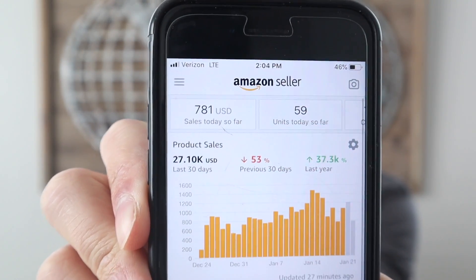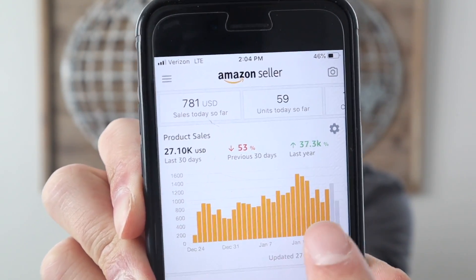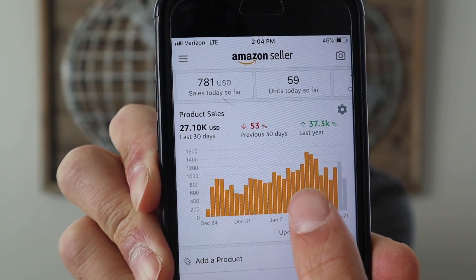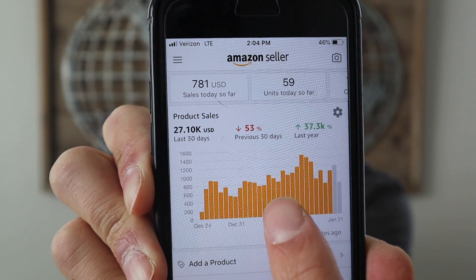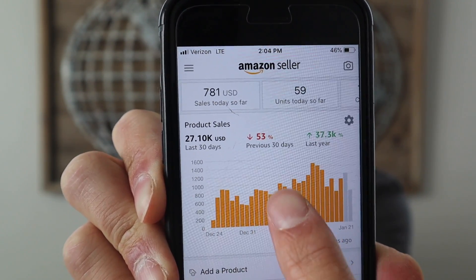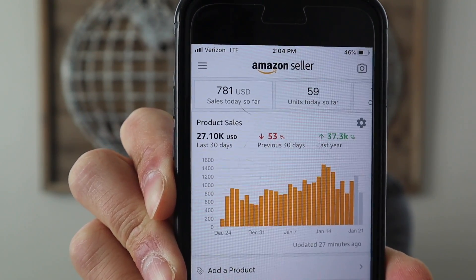I want to dive into my Amazon seller account so you know I'm in the trenches with you, facing the same problems on a daily basis. As you can see, I've done just over $781 for the day — it's just 2 o'clock — and $27,000 for the month. I ran out of stock and I'm hoping to get back to $35,000–$45,000 a month.